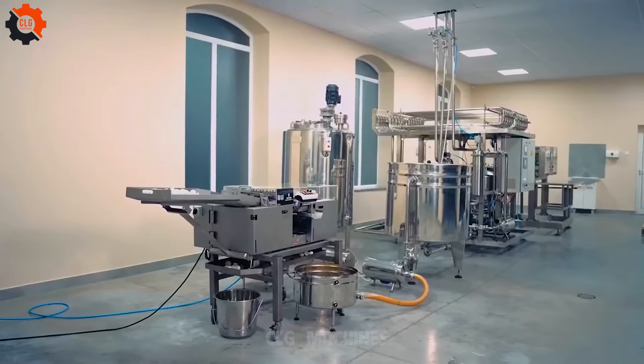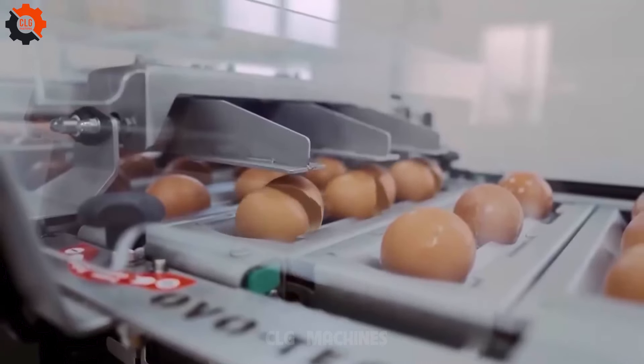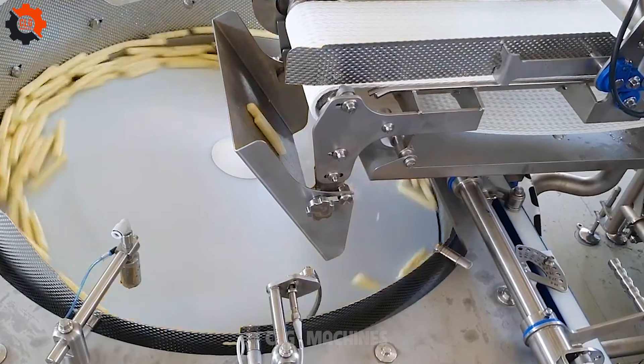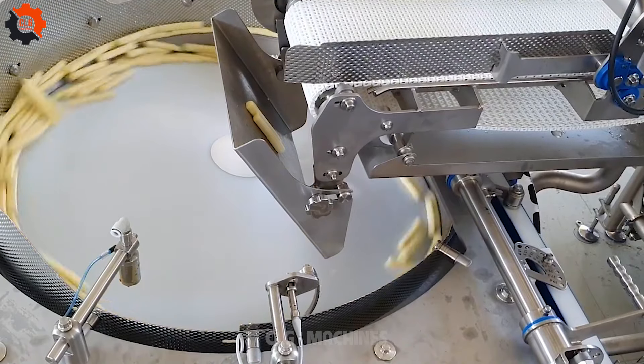Egg processing lines — where eggs go from nest to next-level delight. These machines are egg-ceptional: they take the humble egg and turn it into something egg-stra-ordinary!